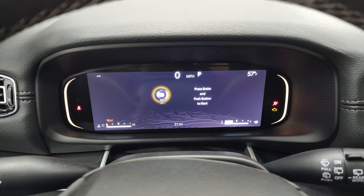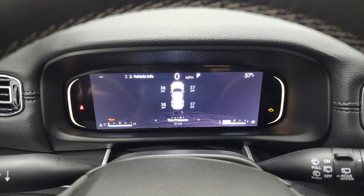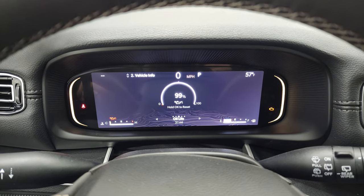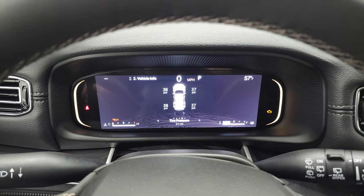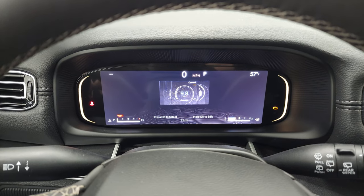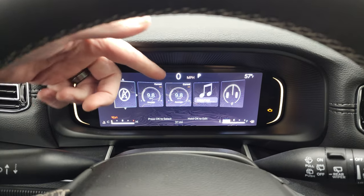Here you have the 10.25-inch screen with all your information — oil life, gauge summary, fuel economy, start/stop, and all that. You also have all your different apps, as well as the digital speedometer and outside temperature display. You get the compass there as well.